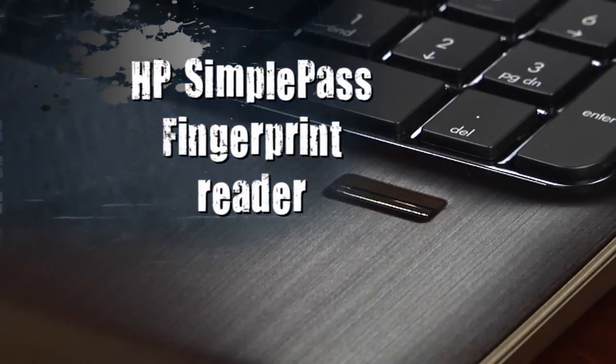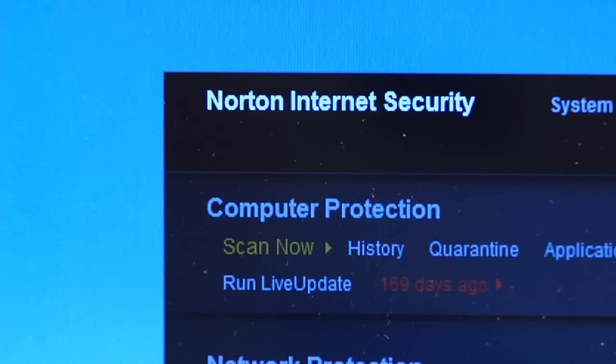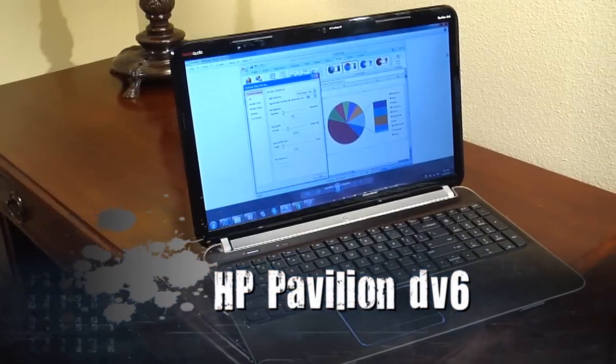Should you so desire, throw in LoJack Security and Norton Online Backup, and you'll find you are as safe with the HP Pavilion DV6 as you are stylish.